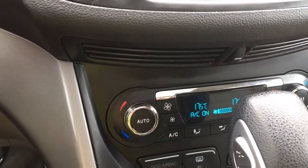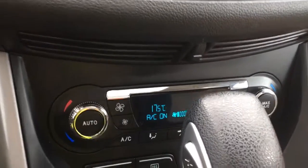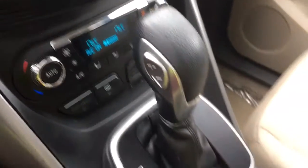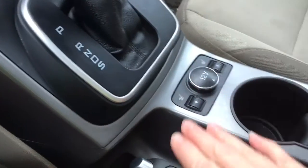We also have AC as well as max AC, and then you've got your front and rear defrost. You have an automatic select shifter, as well as heated seats for both the driver and passenger, and a 12-volt outlet.